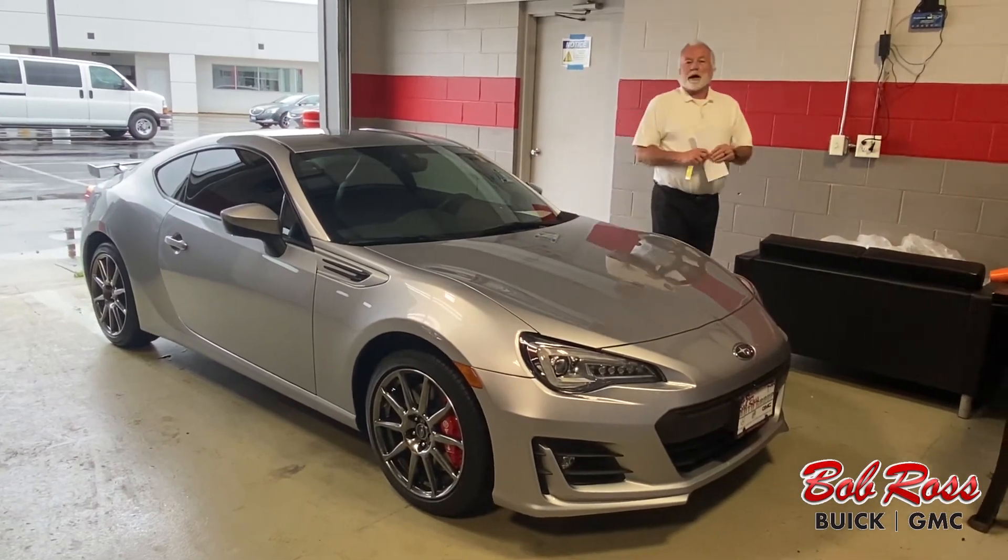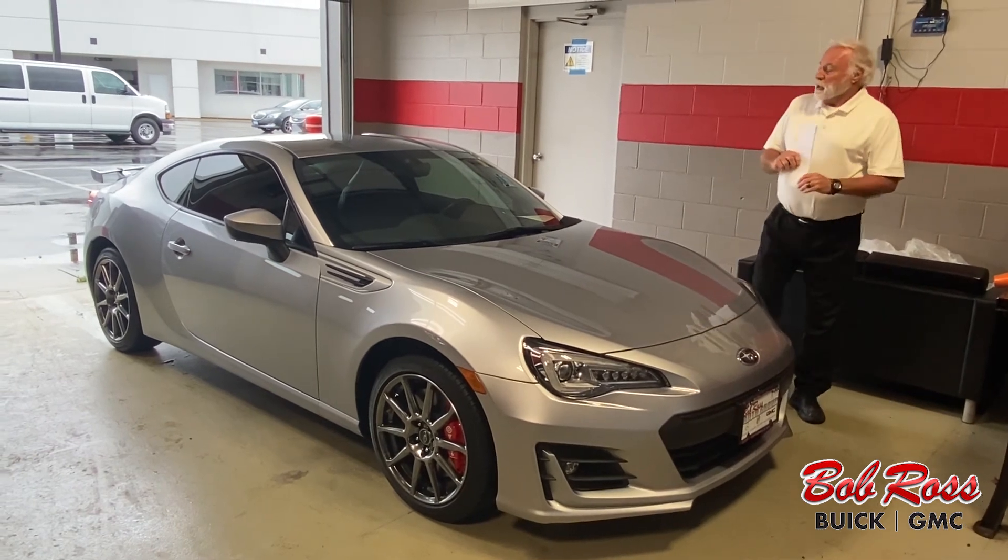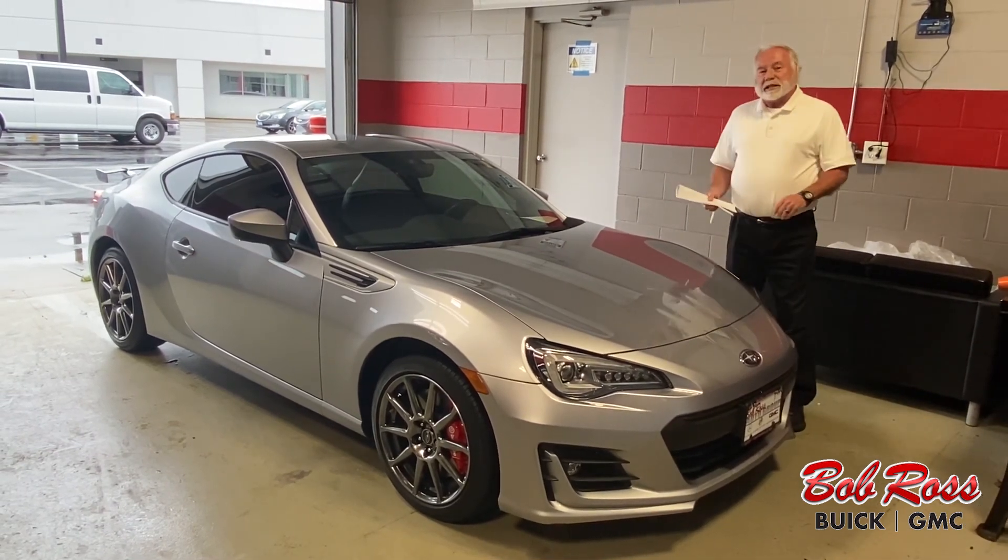Hi, my name is Bill Sweatt from Bob Ross Subaru Cars in Central Ohio. Today we're going to talk about this 2017 Subaru BRZ.